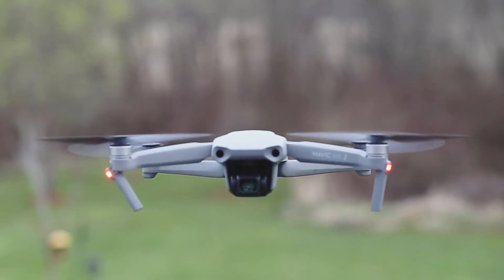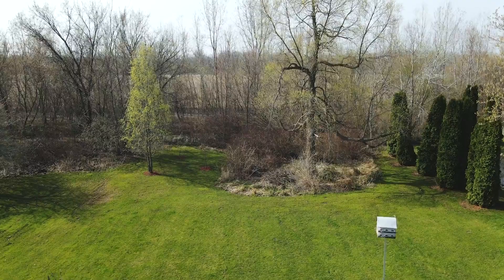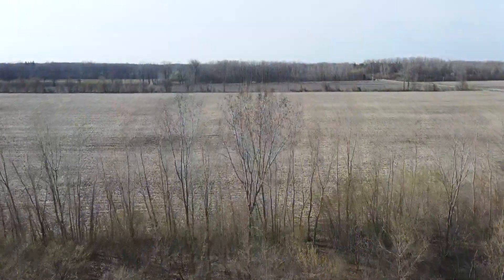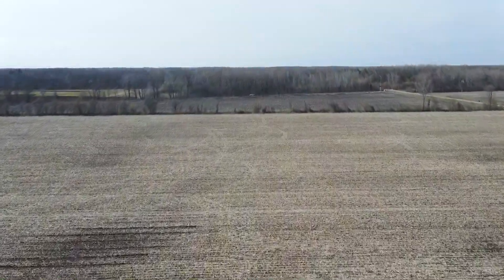This is the DJI Mavic Air 2 and it's really good. It can fly farther and faster and take better pictures than most drones on the market regardless of the price. And the Mavic Air 2 only costs $799.